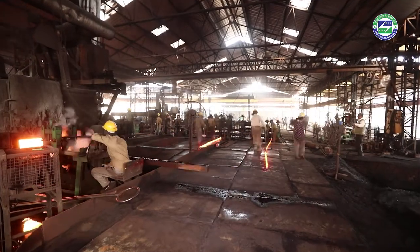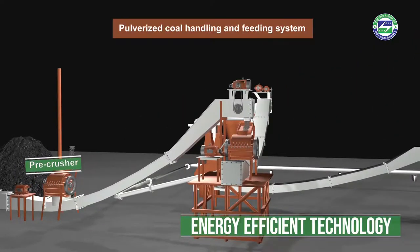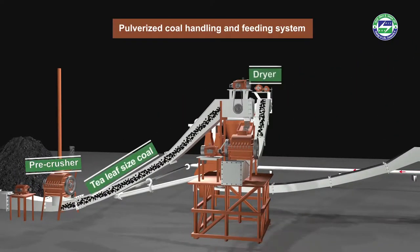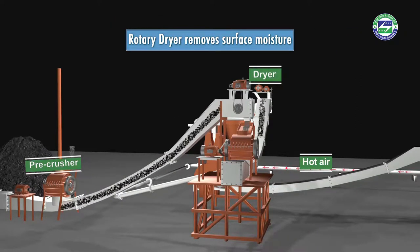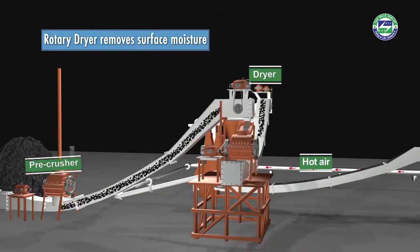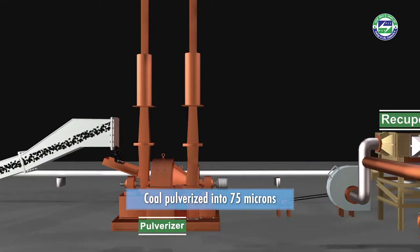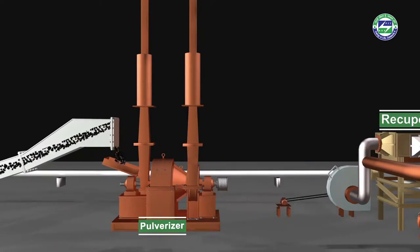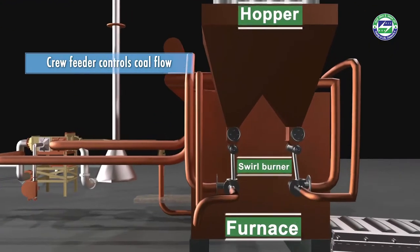A new and innovative pulverized coal handling and feeding system is gradually transforming market dynamics in the steel re-rolling industry. Coal lumps procured from the market are pre-crushed before being fed into the rotary dryer. The rotary dryer helps remove surface moisture from the coal using hot air from the recuperator. The coal is then pulverized into 75-micron particles, and finely powdered coal is stored in an overhead hopper.